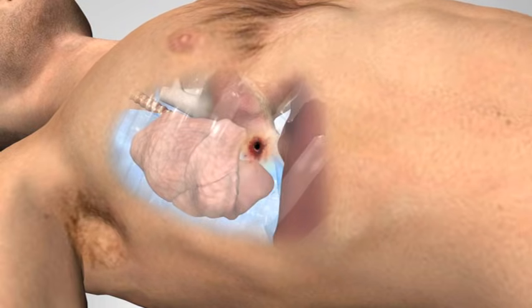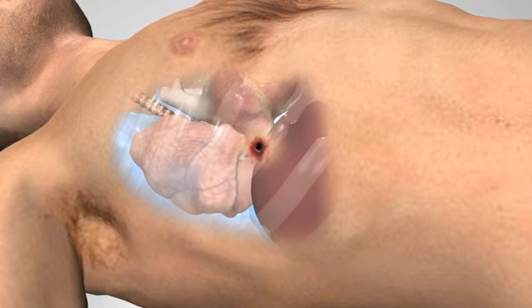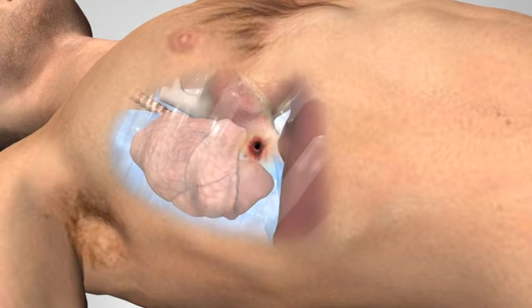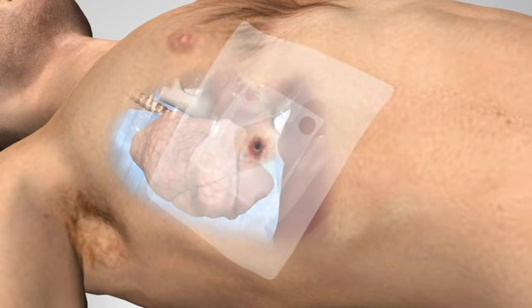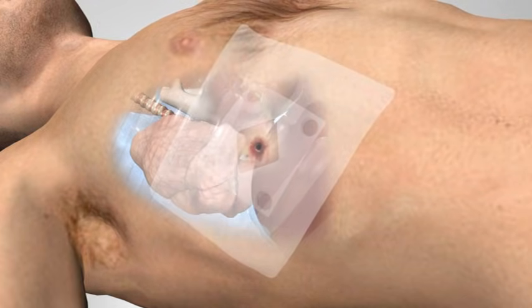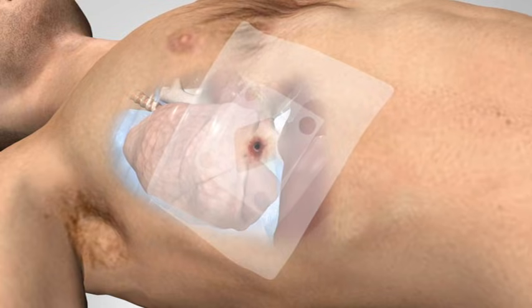Treatment of open pneumothorax involves applying a seal to the chest, which by means of a valve will allow blood and air to be expelled during exhalation, allowing a negative pressure to be created and the lung to reinflate.